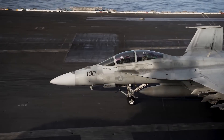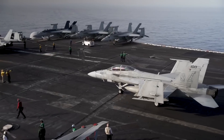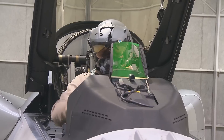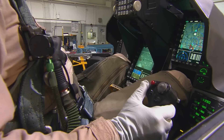The next evolution in information display technology was the introduction of the helmet-mounted display, or HMD. The HMD integrates the information normally displayed on a HUD directly into the pilot's helmet, which then allows the pilot to view critical flight and mission data without having to divert their gaze to a separate screen or instrument panel.